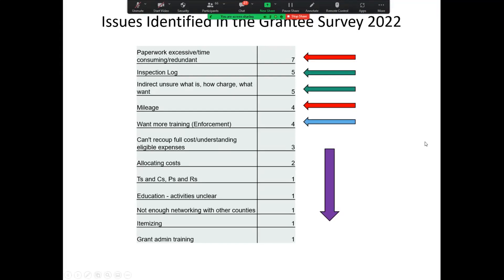Feedback from grantees also identified the mileage format as problematic. In response, we're changing the form to make it easier to bill for mileage. We had gone over this a little bit in the roundtables, and now we're going to show what we finalized — these are issues one and four.